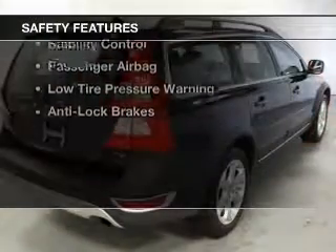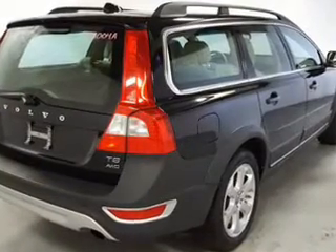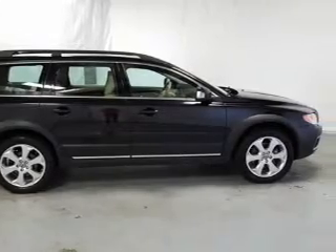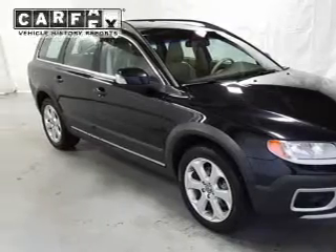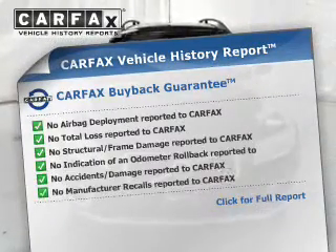Safety was made a priority with these features: curtain head airbags, side airbags, independent suspension, brake assist, traction control, stability control, a passenger airbag, low tire pressure warning, and anti-lock brakes. Rest easy knowing this vehicle comes with a Carfax Vehicle History Report from Carfax,